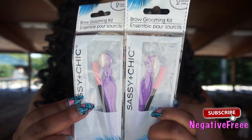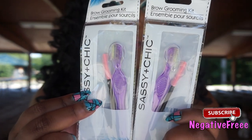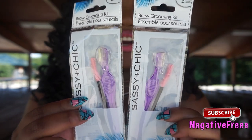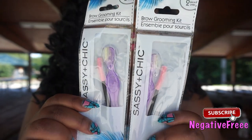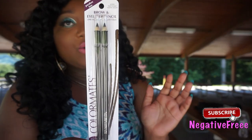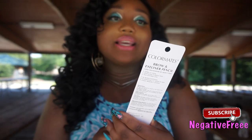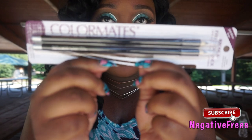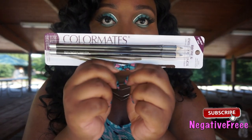I have these brow grooming kits by Sassy and Chic — the eyebrow razor does work. I haven't tried the mascara wand because I don't really use mascara, but it's super cute. The only eyebrow product I use is this Color Mates paraben-free brown eyeliner pencil in black-brown — this has been a repeat purchase for years. I always use this to carve out my eyebrows.